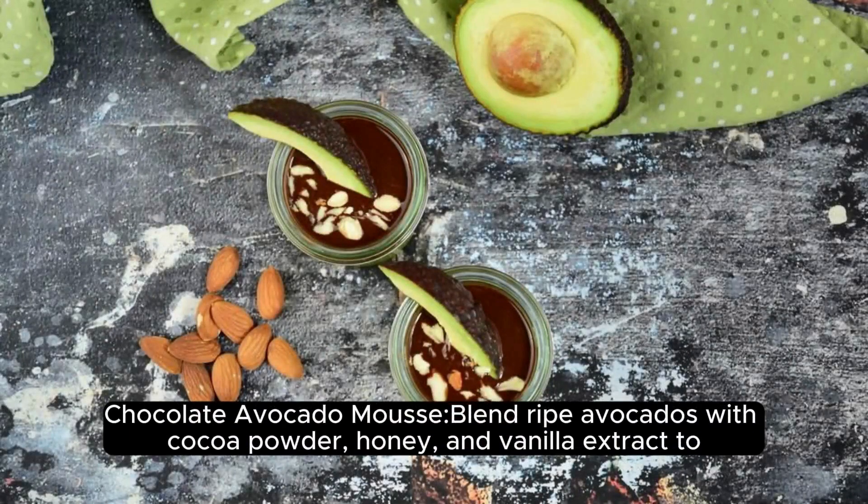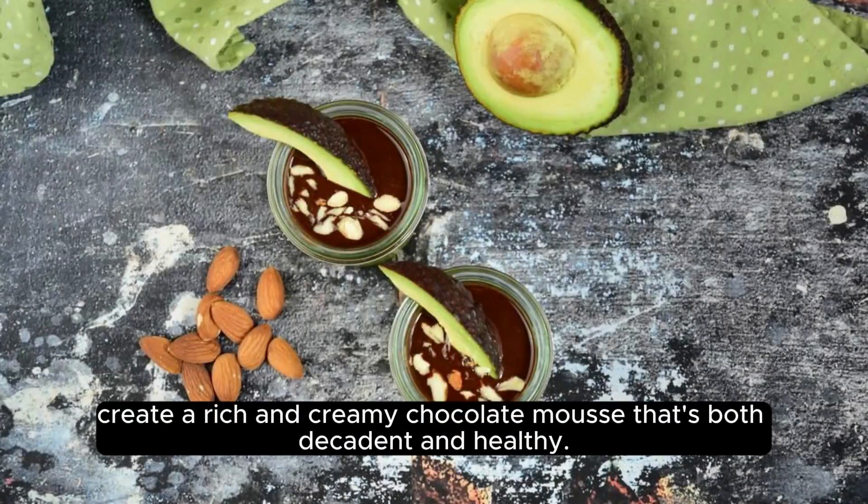Chocolate Avocado Mousse: Blend ripe avocados with cocoa powder, honey, and vanilla extract to create a rich and creamy chocolate mousse that's both decadent and healthy.